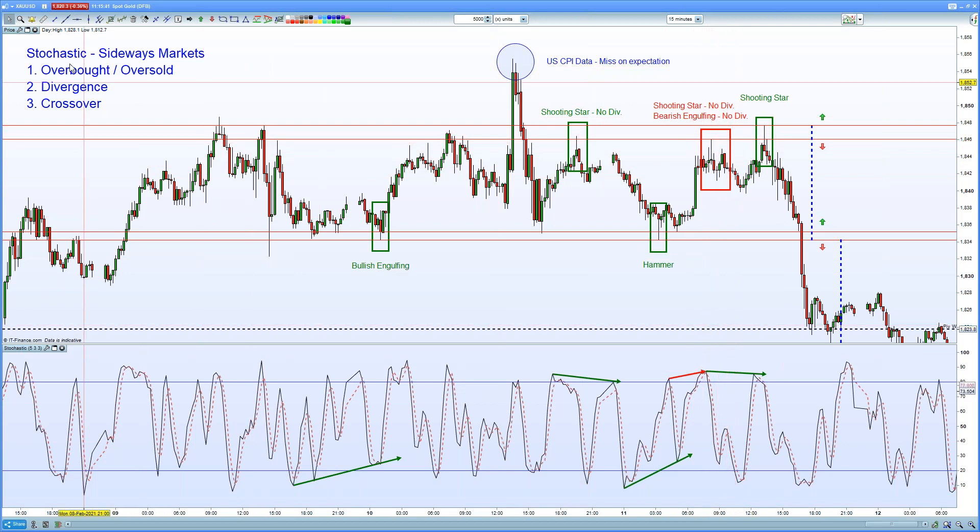However, those three boxes that need to be ticked for stochastic are not in play. We can see the red arrow here suggesting that in fact we have a higher high on the stochastic, and therefore we do not have bearish divergence and therefore no trade here to be taken.